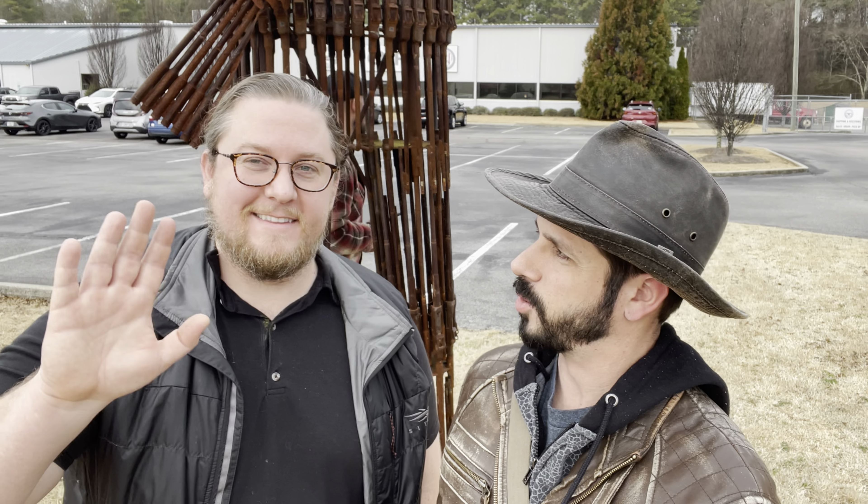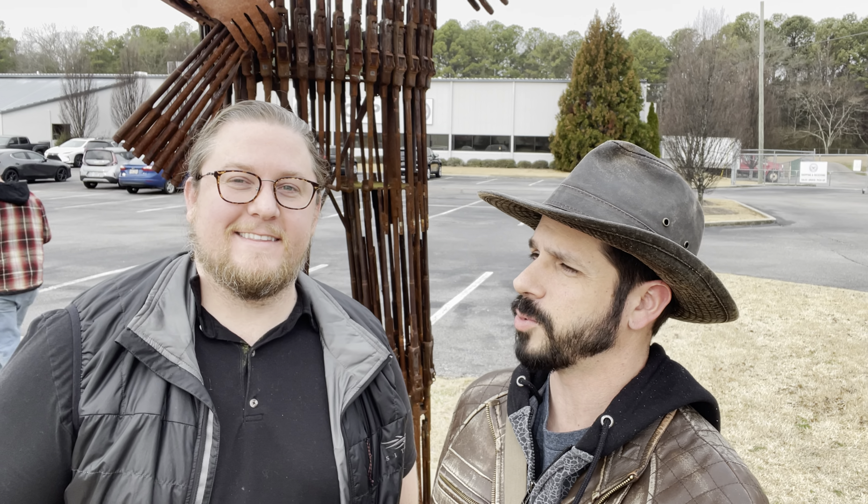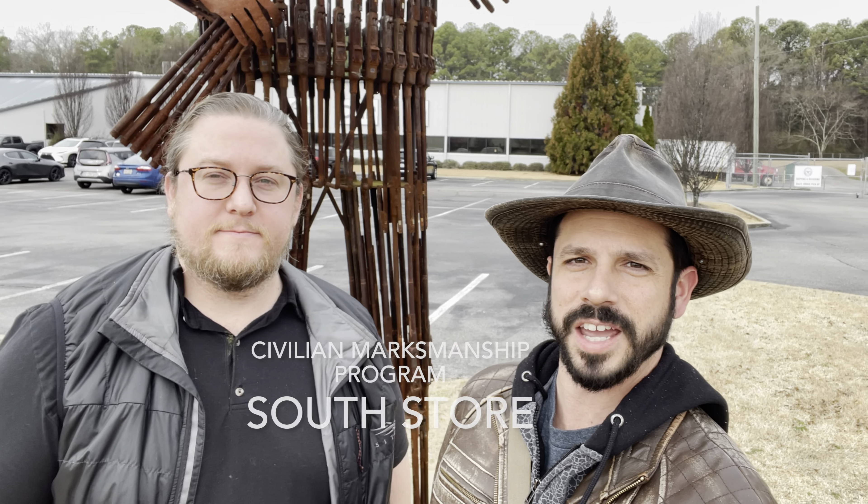Dan here with Battlefield Curator. Grant with Milsurp Lifestyle on Instagram. We are at the CMP South Store in Anniston, Alabama.